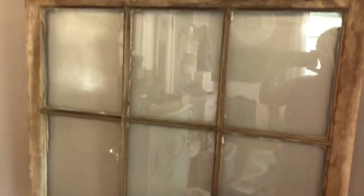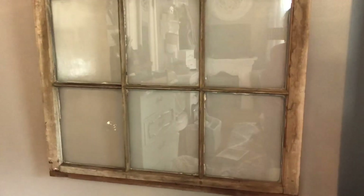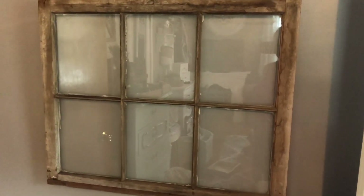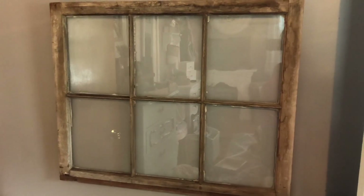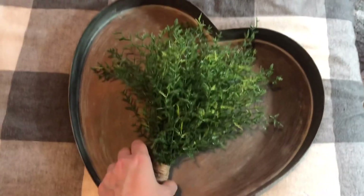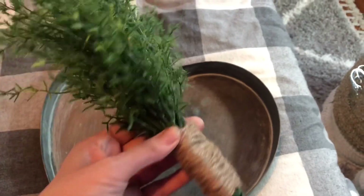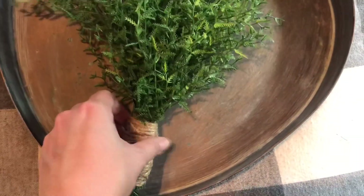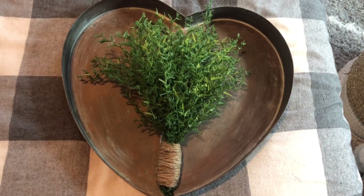Next, at a yard sale I found this old beat-up window for only one dollar. To some people this stuff is junk, but I just think it's beautiful rustic farmhouse decor — so if you're ever at yard sales or thrift stores and see things like this, snag them up. I also found this metal rusty heart at a thrift store for 99 cents. I added some white wax around the edges, then stuck a command hook on it, wrapped some jute twine around some greenery to make a little bouquet, and stuck it onto the hook.